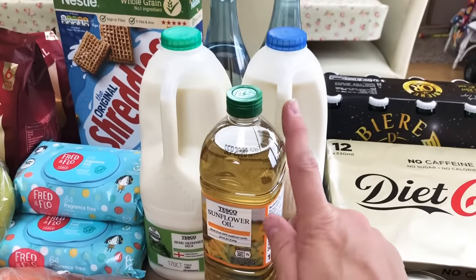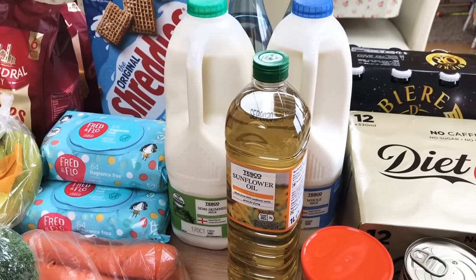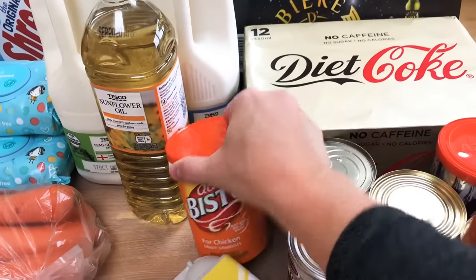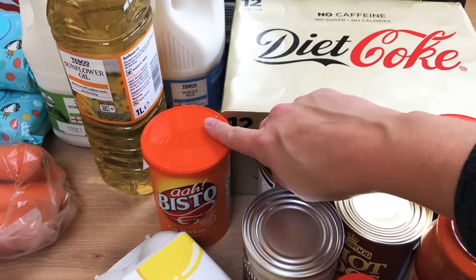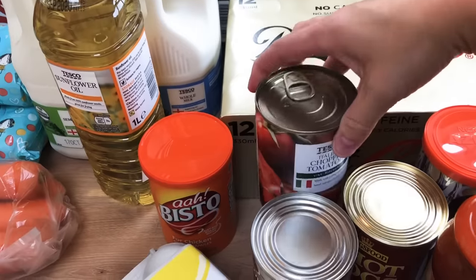We've got some sunflower oil which we sometimes use to cook with - mostly Fry Light, but occasionally we still revert to sunflower oil if we need to. And then a Bisto gravy just to keep in the cupboard, because there is nothing worse than realizing at four o'clock on a Sunday that you have no gravy for your roast. So I'm going to keep one spare all the time.